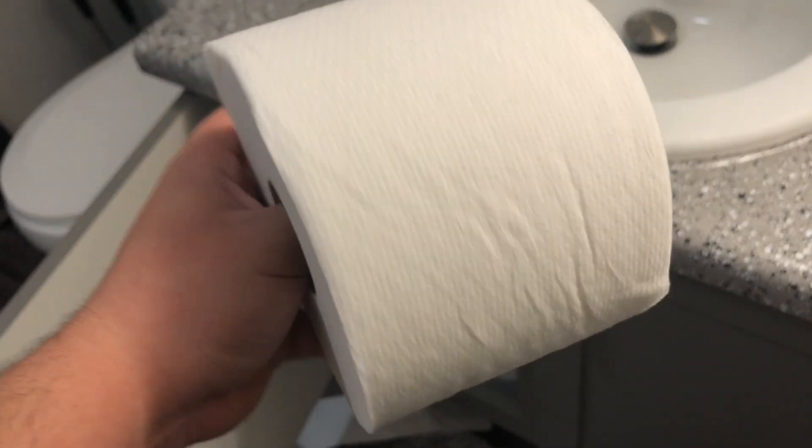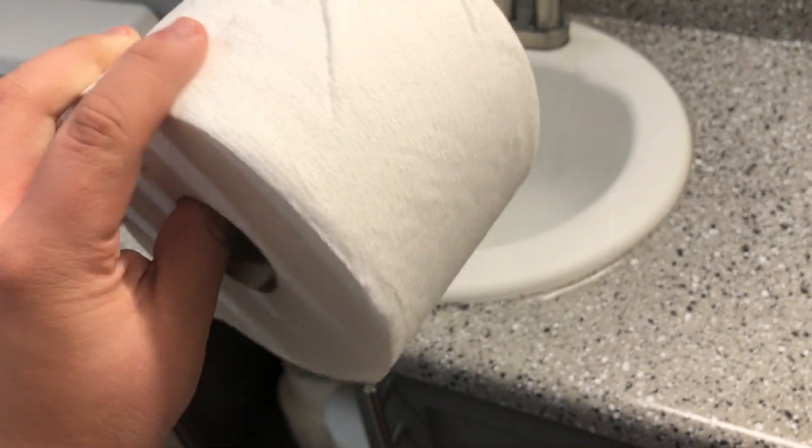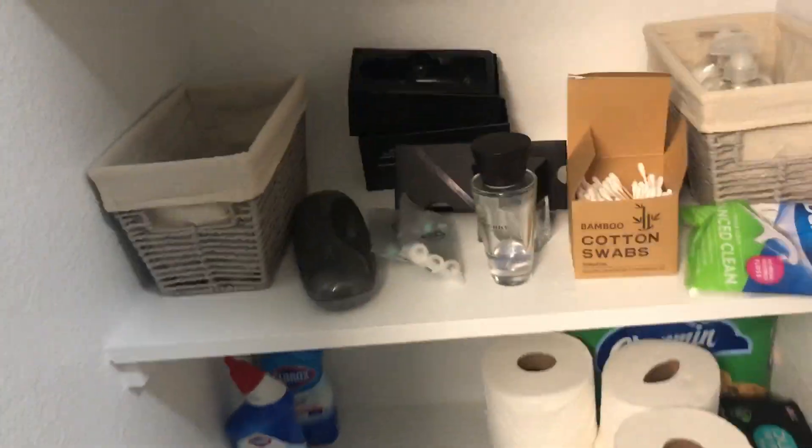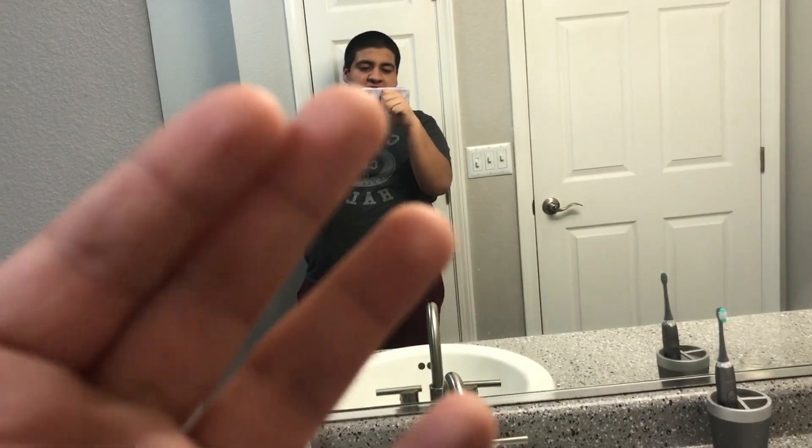Next, we got the toilet paper. Wow, so beautiful — it's amazing. Okay guys, thank you so much for watching, goodbye.